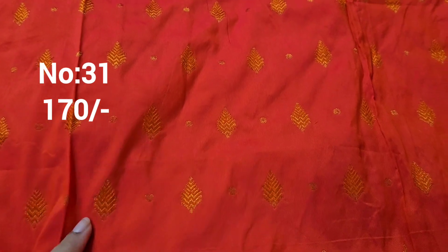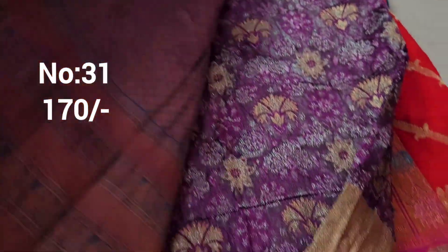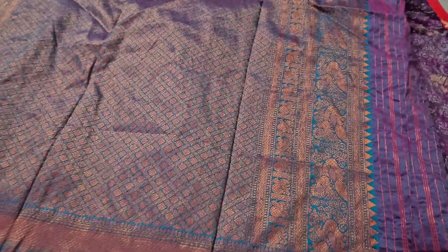Next one: bit number 31. Orange and rani pink mixed color with rama green color border and paisley small border. Medium top and front part value. Price only 170 rupees.